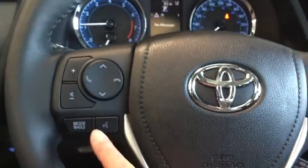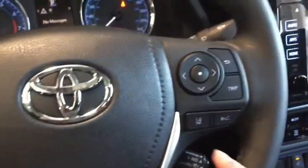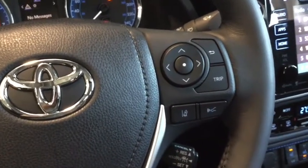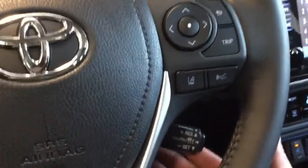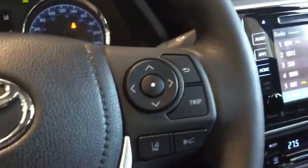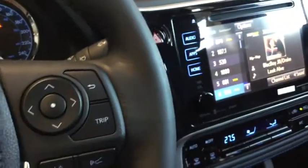You have other features as well that you can come in and play around with. You do have your hands-free calling, your volume control, your voice command, and again we're seeing that lane departure alert and your dynamic radar cruise control as part of Toyota Safety Sense. Your cruise control can be set from below there. You also have your mode changers.